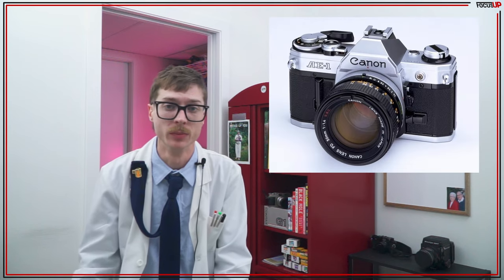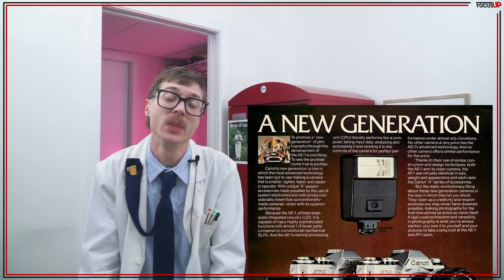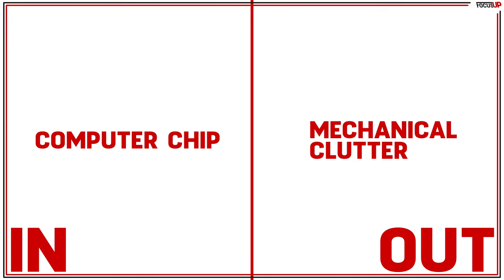The scientists went off and did the scientist thing, and about 28 months later, out popped the Canon AE-1. It's now 1976, and the scientists bring the Canon executives the first-ever single-lens reflex with shutter priority — meaning you could select your shutter speed and the camera would automatically adjust the aperture to get the correct exposure. This was a first of its time; it was revolutionary. Since they implemented the use of a computer chip, they were able to significantly reduce the amount of mechanical clutter.